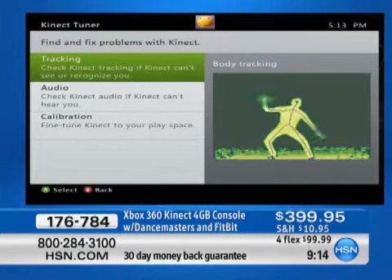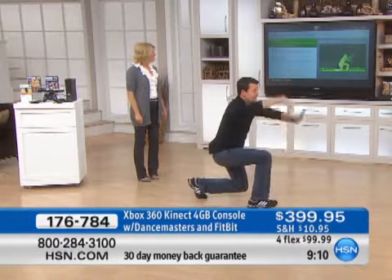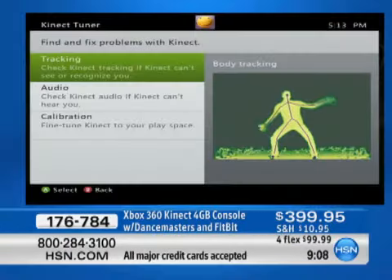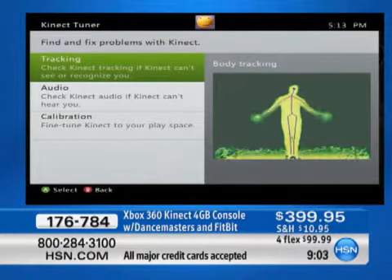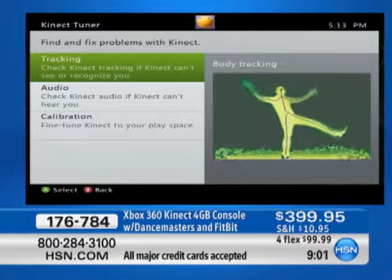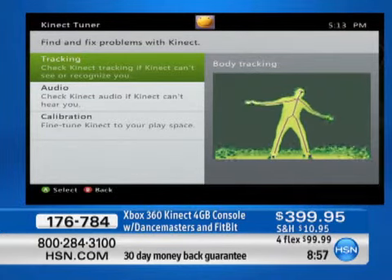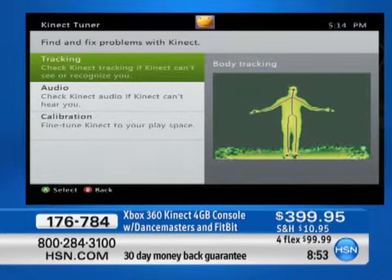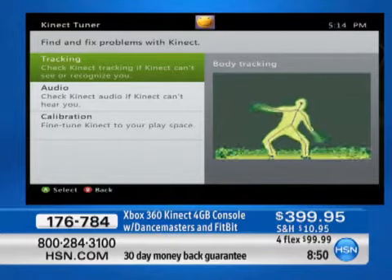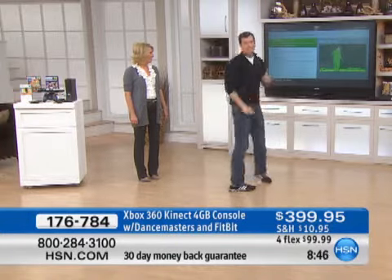Everything that I am doing with my body, you can see it happening on the screen — that is what the Kinect sensor sees. It works on infrared technology that was only available to the medical industry and the military, and now it's right there in your own living room. It's actually seeing the heat signature coming off my body and even giving it a skeleton, which you can see. As I move my body, it moves all over the place, and the secret is that sensor.